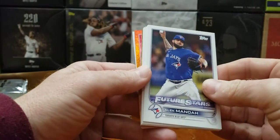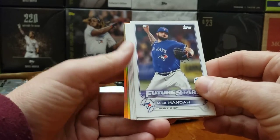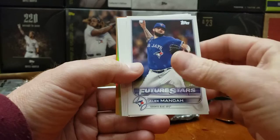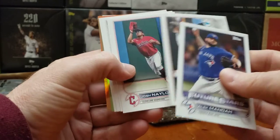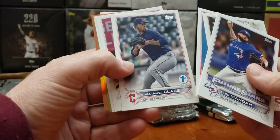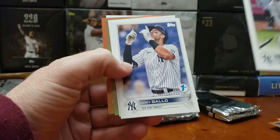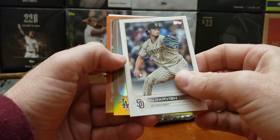Miguel Sano. We got orange — we're keeping this. We got two hits in this pack: an orange and a gold, our first gold. Alex Mano. Aaron Judge — good card there. And Gallo, Yankees back-to-back. Yu Darvish. All right, our hits.